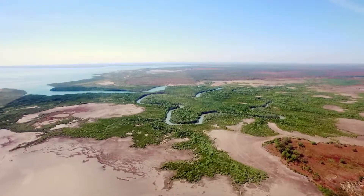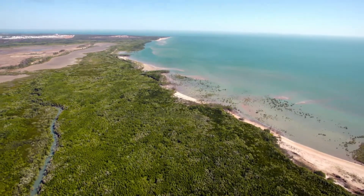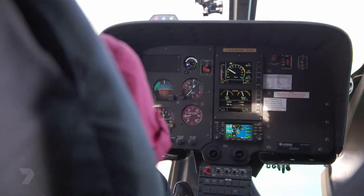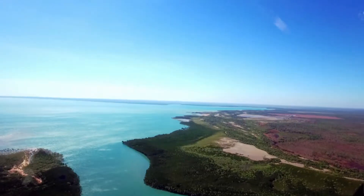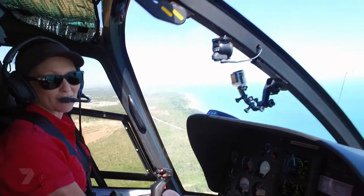I decided to become a pilot because I absolutely love flying. I really love airplanes, but helicopters are just so much cooler. You can just land absolutely everywhere. If we wanted to, we could go and land on the beach. We can land on tiny little pontoons in the middle of the ocean. I love that with a helicopter you can go and do whatever you like, wherever you like.